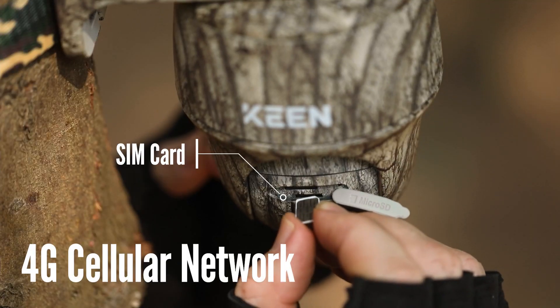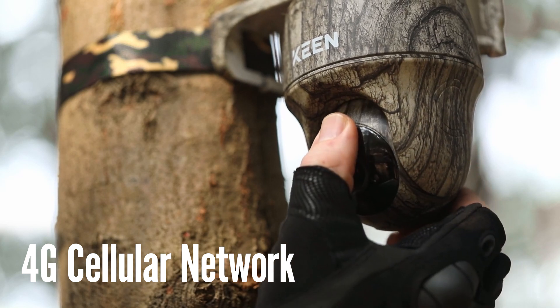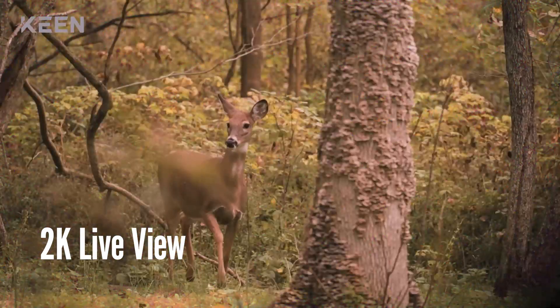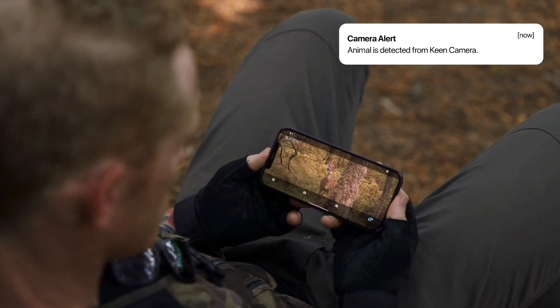4G LTE cellular network keeps you connected to the wild from anywhere. 2K resolution for live streaming and video recording allows studying your targets with more informative details.